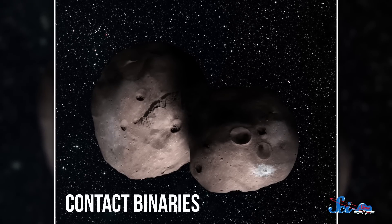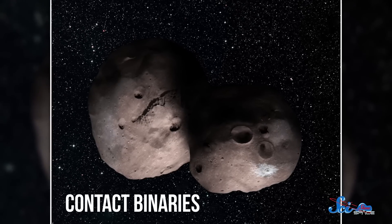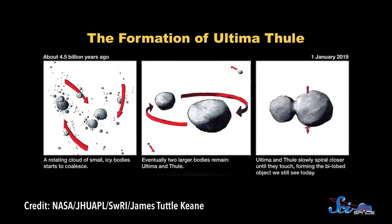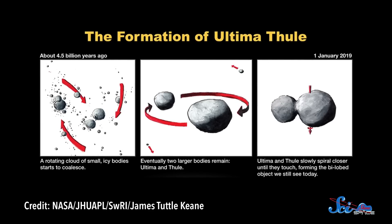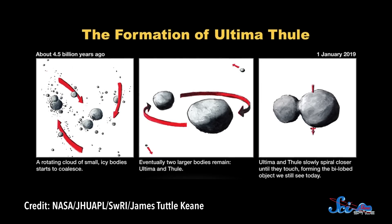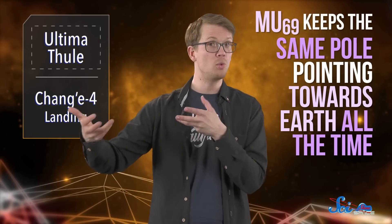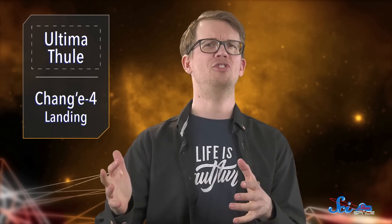Astronomers call objects like MU69 contact binaries — binary because there are two objects, and contact because they're touching. The two parts probably formed out of the same cloud of material and then drifted together really slowly because of their shared gravitational pull. Today they spin as one object, rotating about once every 15 hours. Scientists couldn't figure that out before, because MU69 keeps the same face pointing towards Earth all the time. But now that we know what the object looks like, we have even more questions.